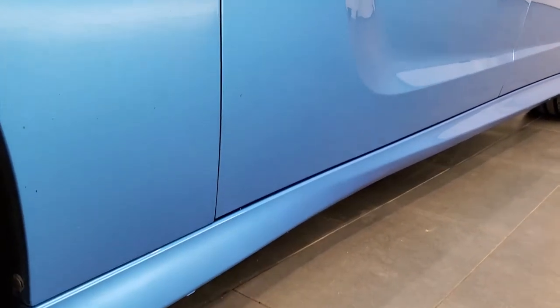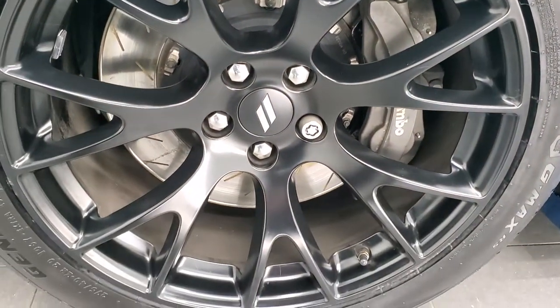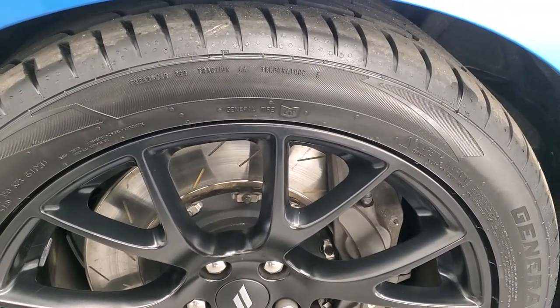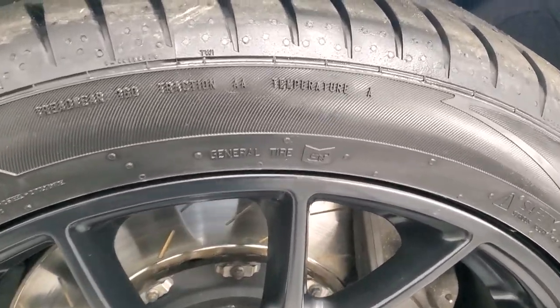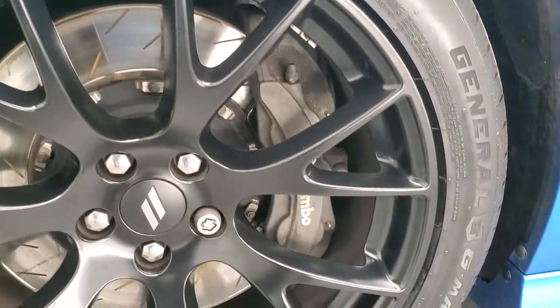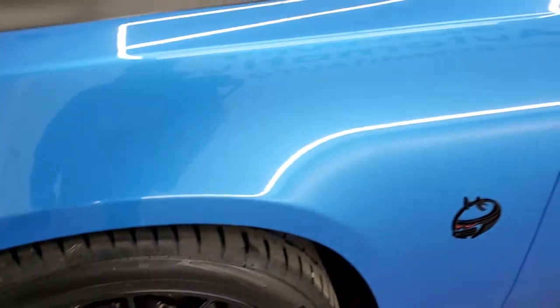B5 blue paint code is PQD if you were curious. It comes with the dynamic package which gives you the 20-inch low gloss black rims, and this one has brand new General G-Max tires — 275/40 ZR20s, still with all the little wear knobs on them. It also has Brembo brakes, which is also part of that dynamic package.